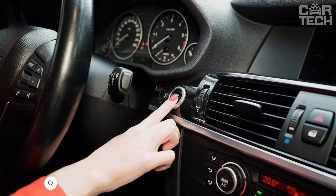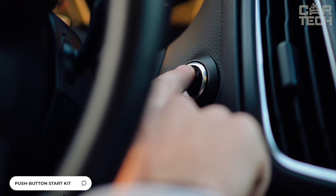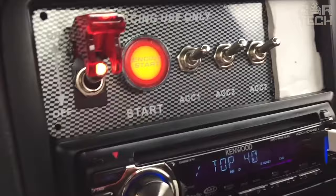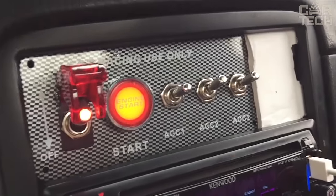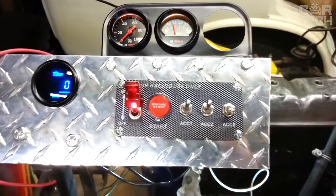Many modern cars can be started not only by turning the key in the ignition, but also by the very convenient push of a button that actuates the engine starter. If your car doesn't have this, the push button ignition kit is here to help. The kit comes with everything you need to connect it.